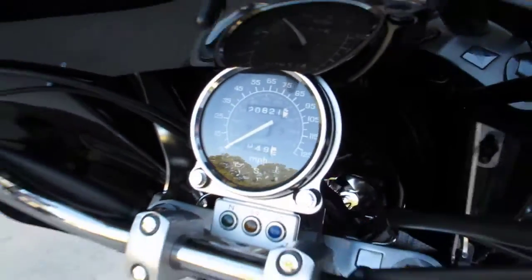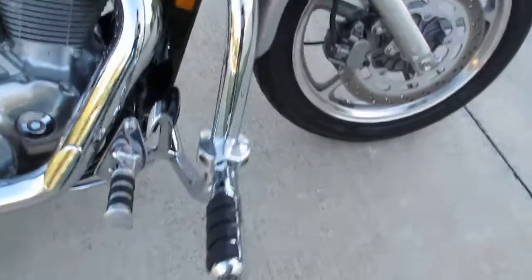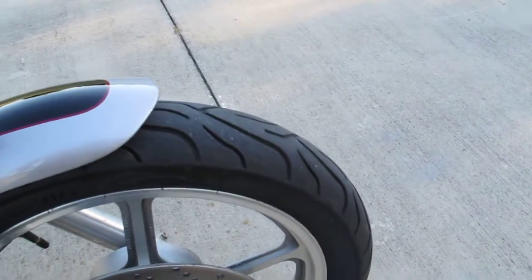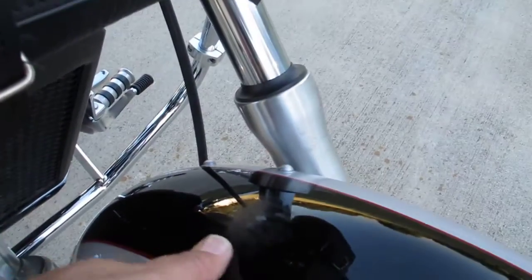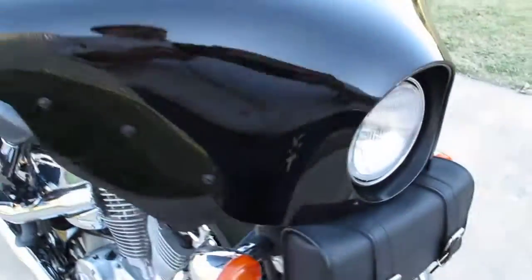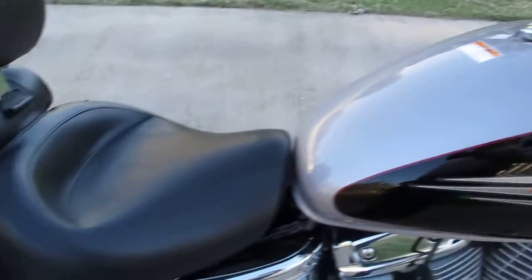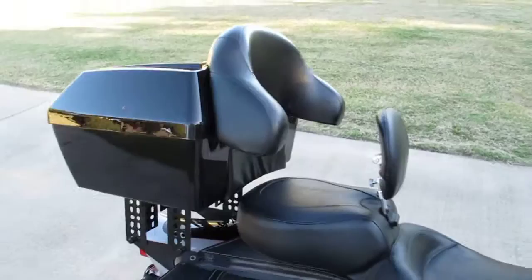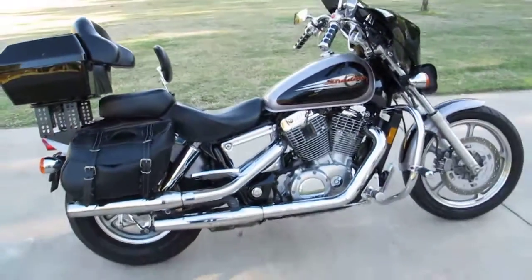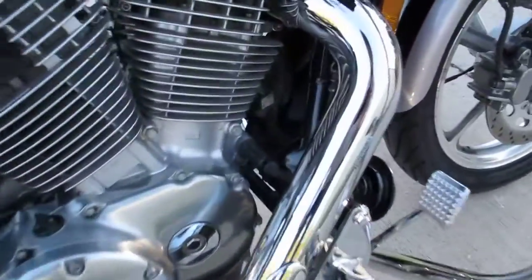It's got 20,821 miles. The previous owner put an engine guard on it, highway pegs, a good set of Michelin Commander tires that match front and rear, a fork bag — you can see where the fork bag has rubbed the fender just a little bit. It's got a fairing on the front, Kiryakhin hand grips, a high-dollar Mustang seat with a rider backrest, and a tour box on the back along with the saddlebags. Also, it's got the chrome Cobra footboards.